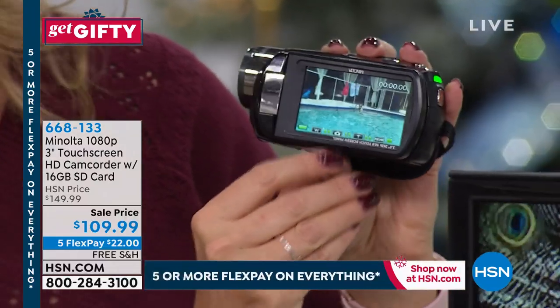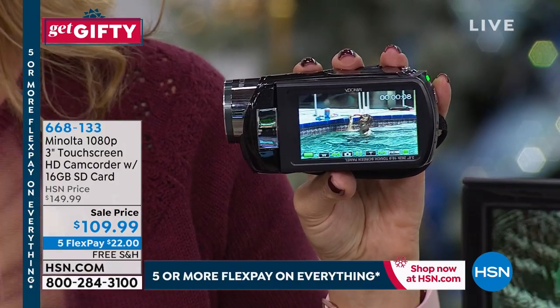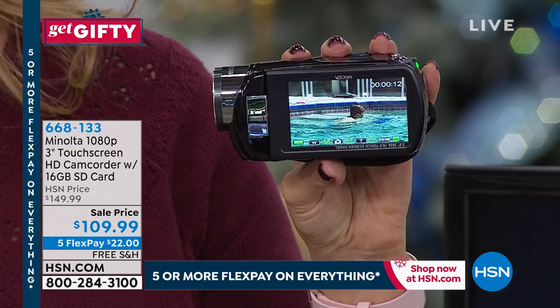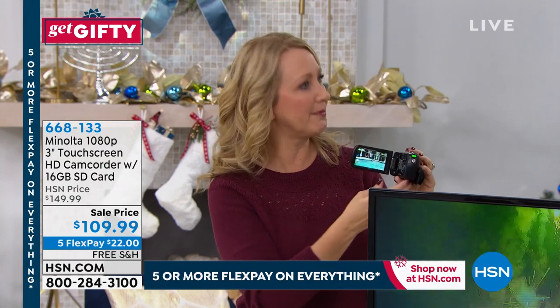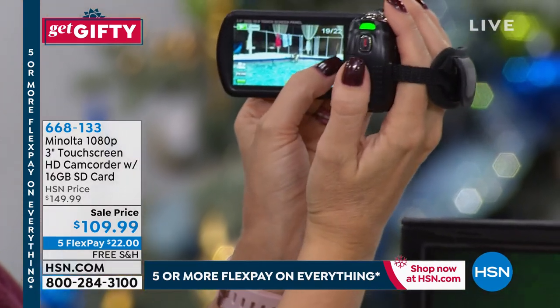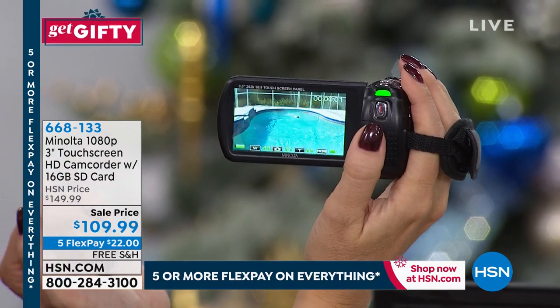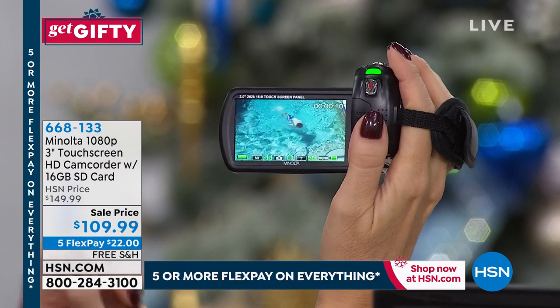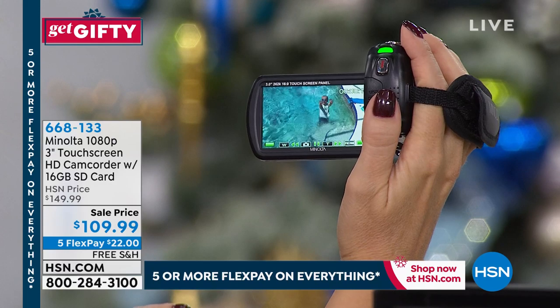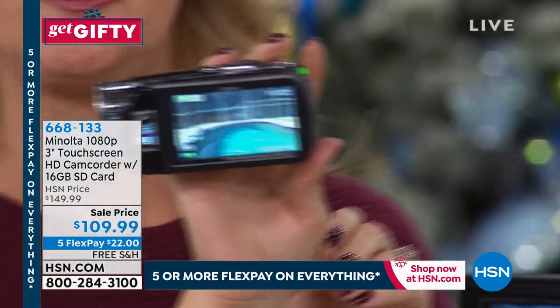It is about the size of your cell phone, but it's going to take much better video — this is 1080p high definition. Unless you spent hundreds or thousands of dollars on your cell phone, you very likely don't have 1080p high definition. This features a big giant three-inch touchscreen. You can zoom up to 16 times digitally — really cool and really fun. Your cell phone absolutely can't do that. A lot of us only shoot tiny little clips because we don't have any storage on our cell phones to accommodate a longer clip.